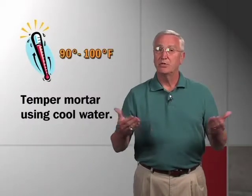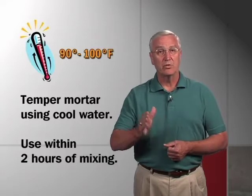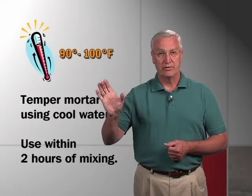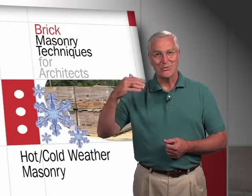As the mortar is tempered and re-tempered, cool water should be used. It becomes even more important in hot weather to make sure you use the mortar within a two-hour period after it's mixed. As architects and designers, you want to write some of these things into your specifications so it doesn't slip by those on the job site.